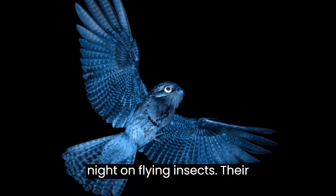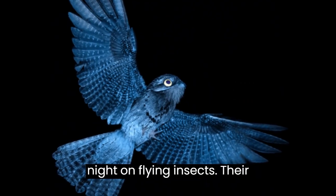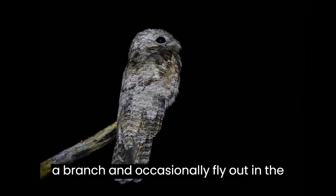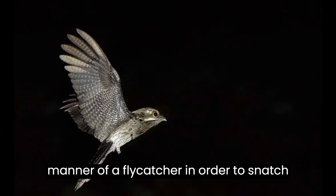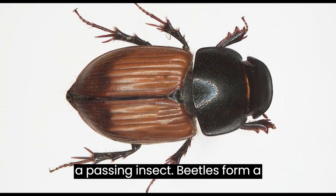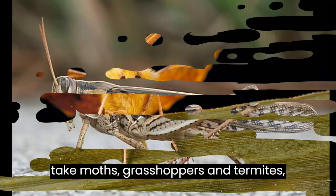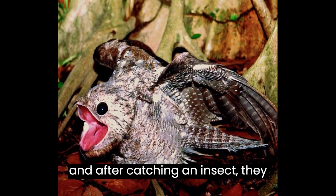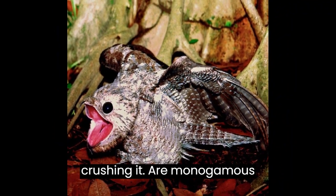Potoos feed at dusk and at night on flying insects. Their typical foraging technique is to perch on a branch and occasionally fly out in the manner of a flycatcher in order to snatch a passing insect. Beetles form a large part of their diet, but they also take moths, grasshoppers, and termites, and after catching an insect, they swallow it whole without beating or crushing it.